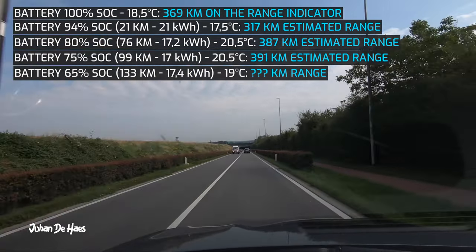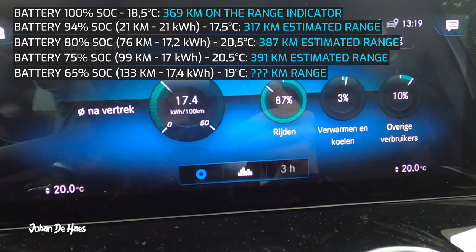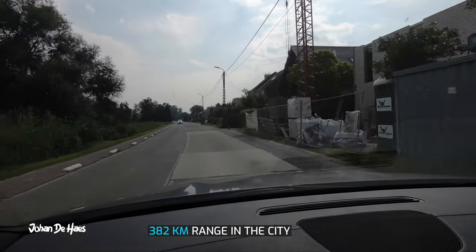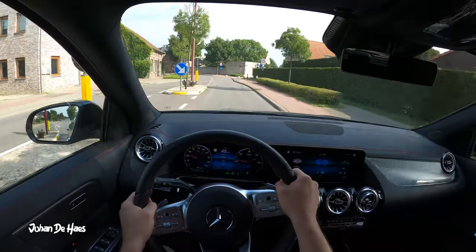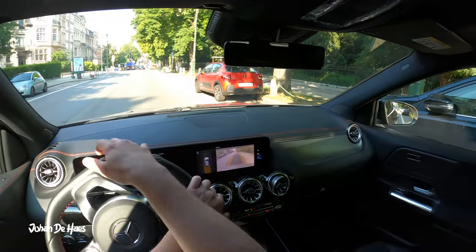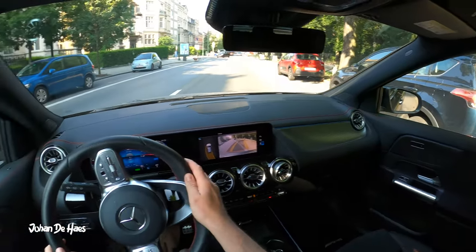Over a drive of 133 kilometers, consumption was 17.4 kilowatt hours. This results in a range of 382 kilometers in the city. I would say that the consumption of 17.4 in the city is on the higher side compared to other cars that I tested in the same circumstances.